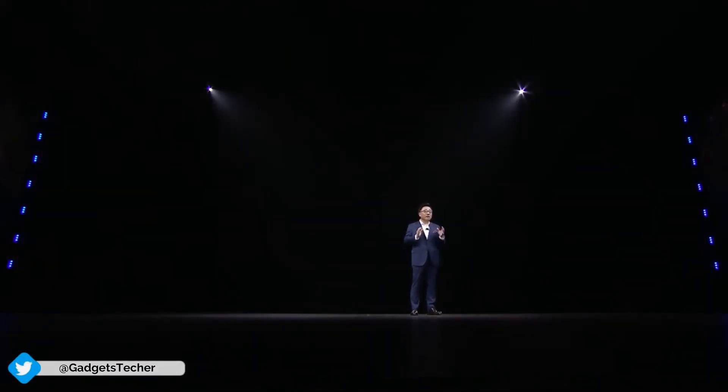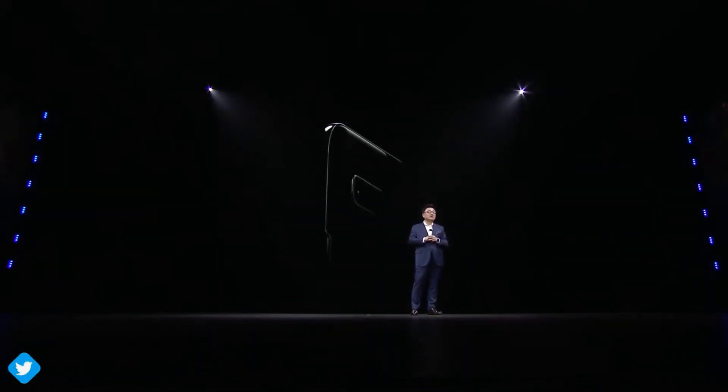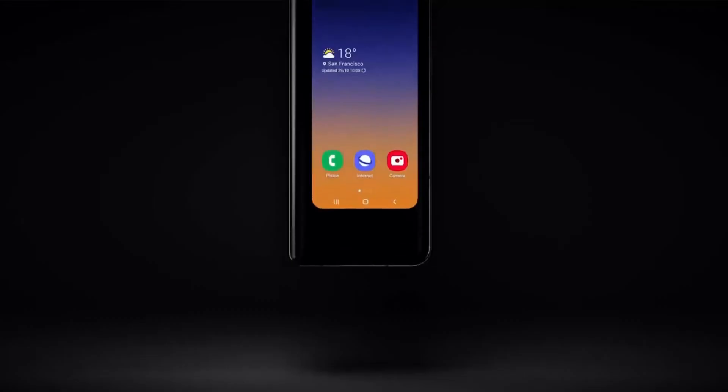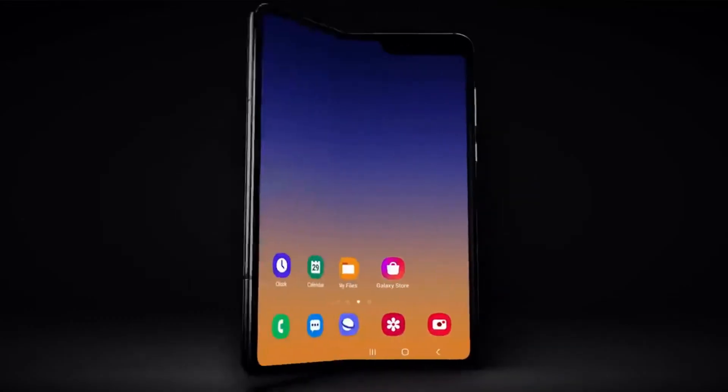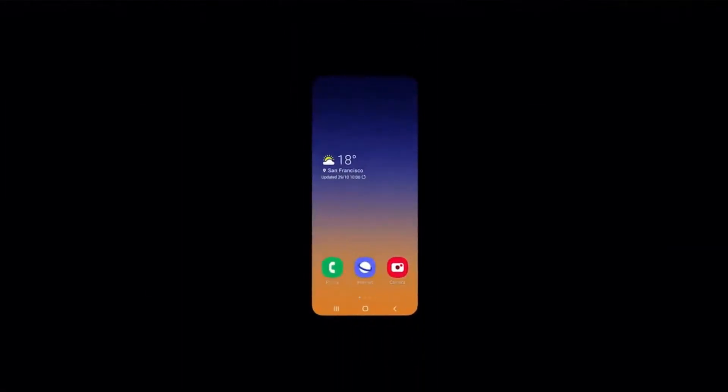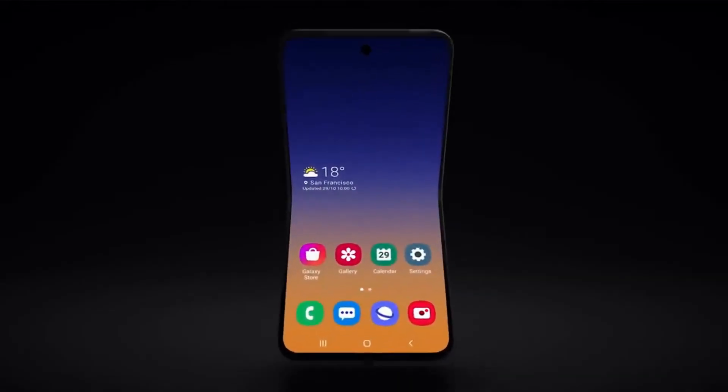We've already talked a lot about both of these devices. In case you don't know, the clamshell foldable phone from Samsung is not going to cost 2,000 dollars like the original Fold. In fact, this particular model is going to cost less than 900 dollars.